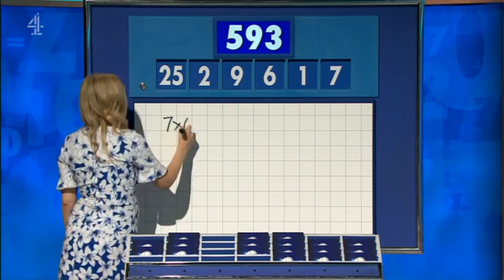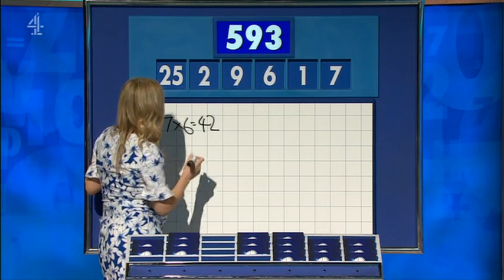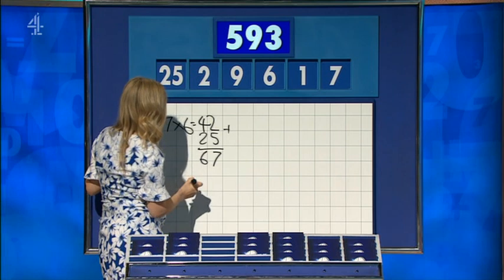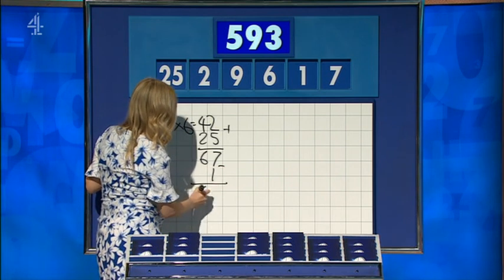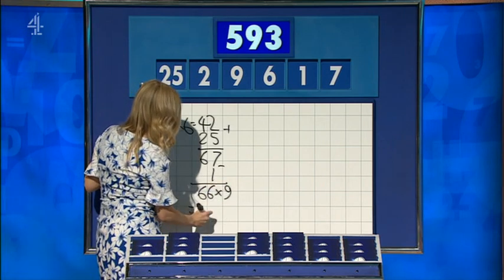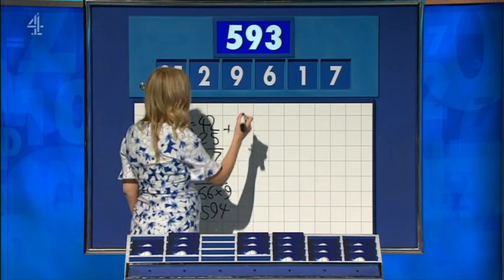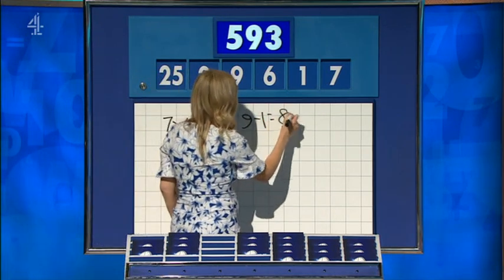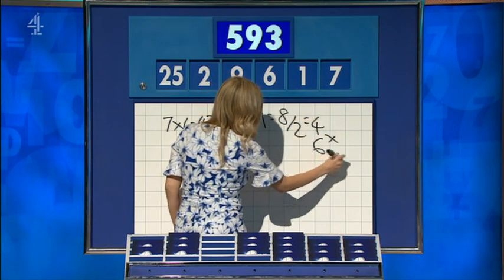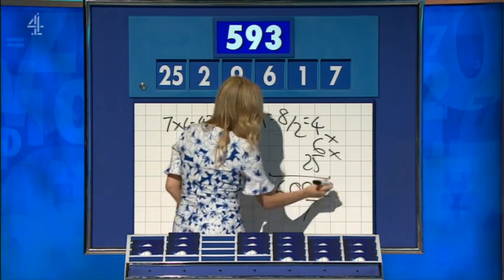Five hundred and ninety... is 42. Plus the 25 is 67. Take away one for 66. And 66 times nine is, I think, 594. Well done. One away. It was there. A couple of ways. You could have said: nine minus one is eight, divided by two is four. Four times six: 24. Times 25: 600. And you have the seven left over: 593.